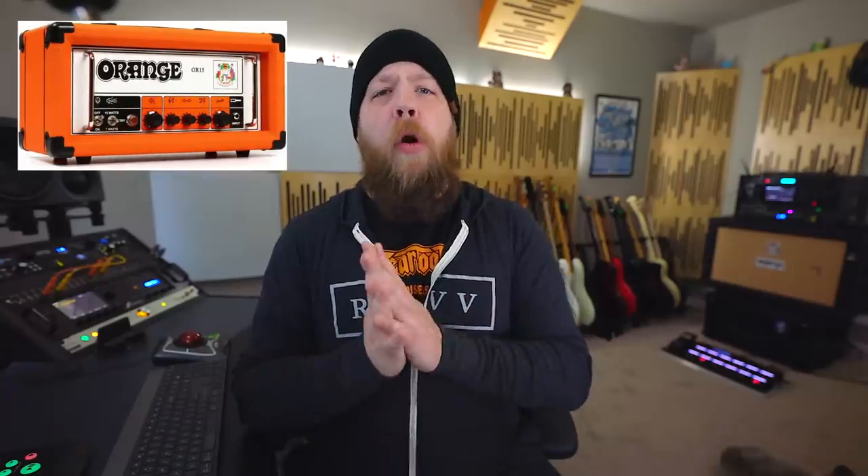Amplifier number six: the Orange OR15. When I first plugged into an Orange OR15, I instantly fell in love. It is the best elements of what I think of as the British guitar tone boiled down in a nice small package at 15 watts, which is plenty — tube watts, no solid state action going on. Paired with a decent 2x12 cabinet, you can hang with the band all day long. It does clean, crunch, and high-gain tones all in one. Definitely check one out if you want those nice British tones.